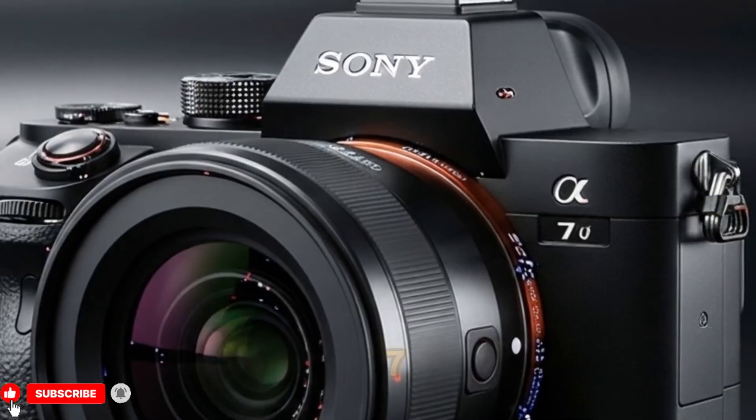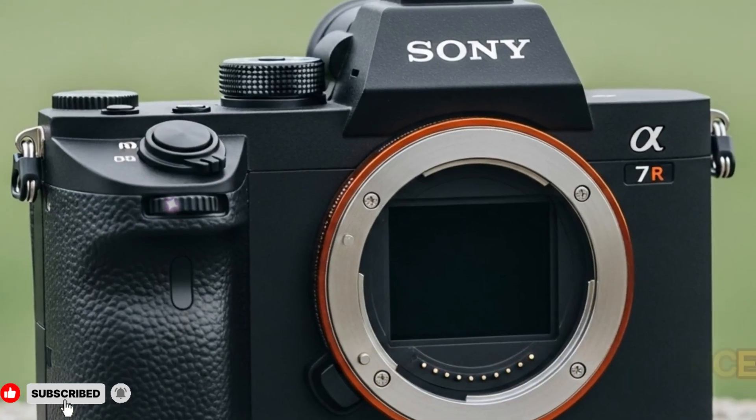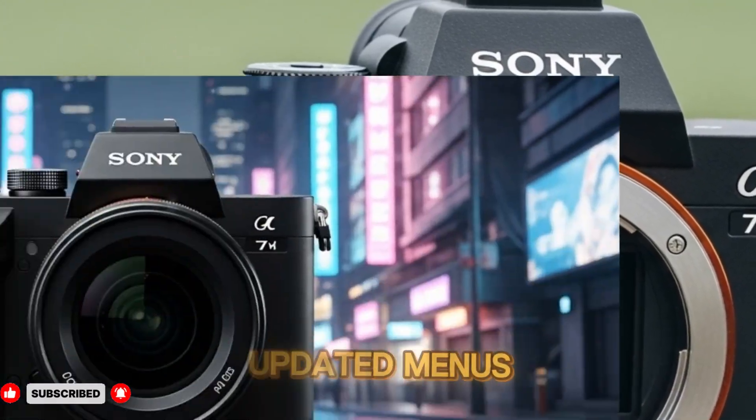If the Sony A75 truly includes the partially stacked sensor, enhanced rolling shutter performance, uncropped 4K60, a new processor, better thermal stability, improved IBIS, and updated menus, then I will almost certainly buy it immediately at launch.